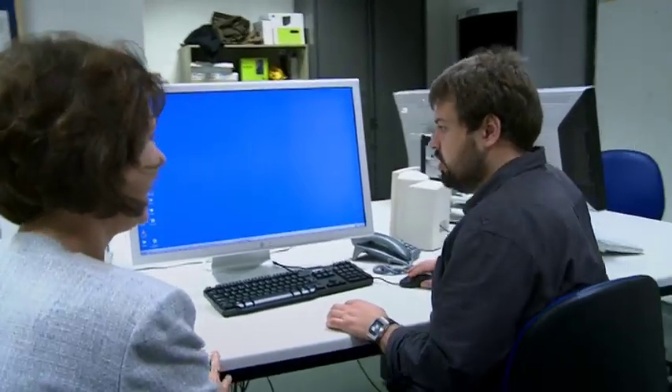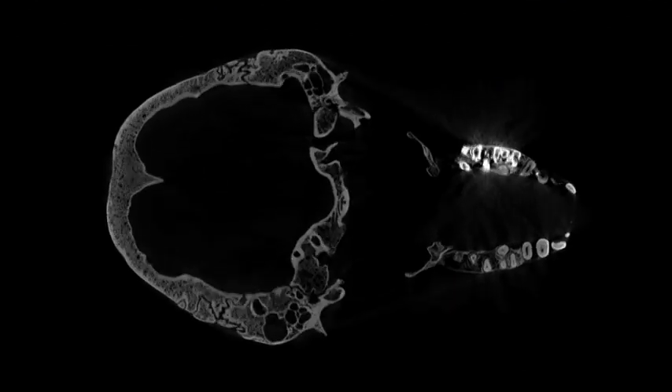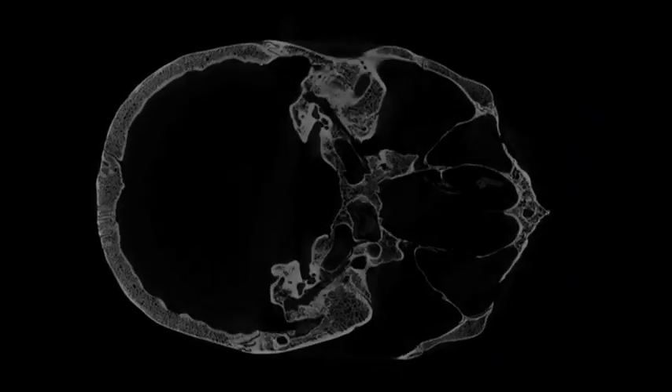I've got some of the data from the Irish Giant to show you — and there's the image of the skull. Wow! It's a really beautiful skull, this.